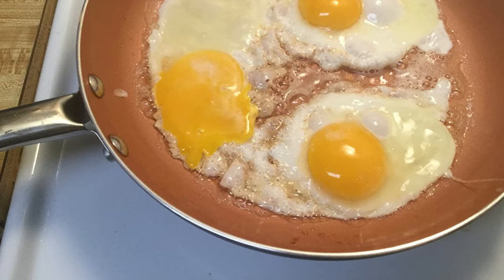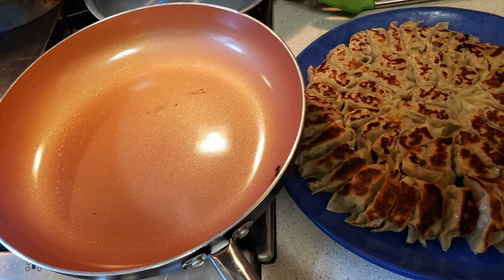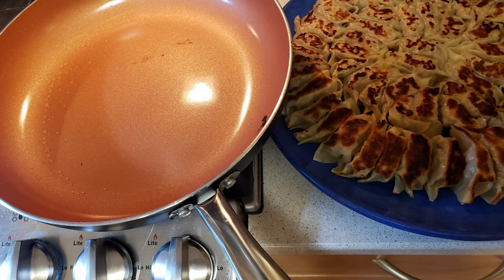The see-through glass lid of this 10-inch pan lets you keep an eye on things for a perfect finish without losing moisture and nutrients. This 10-inch non-stick skillet with a lid has an induction compatible spiral bottom to work on gas, electric, or halogen stovetops.